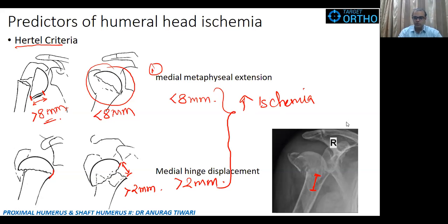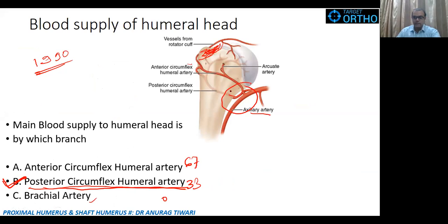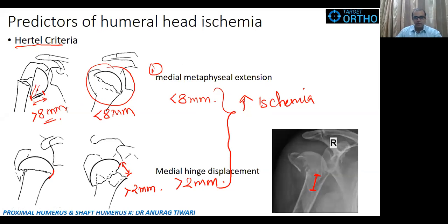A question in the chat also asked about the Hertel criteria — this is indeed the same criteria used to predict ischemia. Remember that the medial side of the humeral head carries the main blood supply, so it is important that this medial portion remains intact. However, these criteria are not absolute — not all cases meeting these thresholds will go on to develop avascular necrosis, and the outcome can differ depending on other factors.